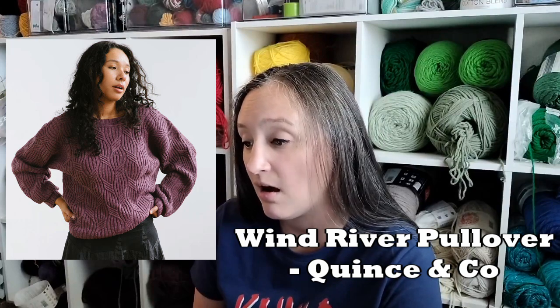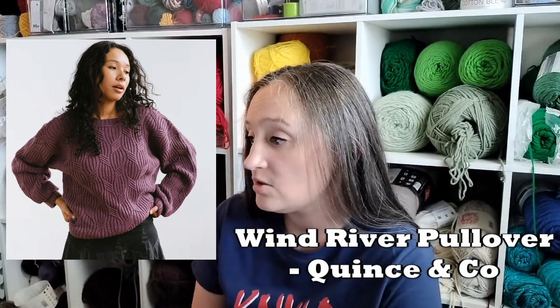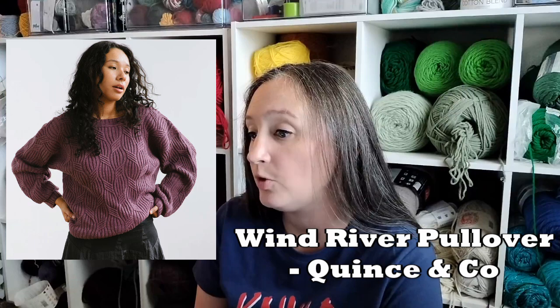Next option comes from Quince & Co. This is the Wind River Pullover, inspired by the movement of wind and water. You can see that in the all-over cables, and I really love the waviness of those cables — that is so pretty. It uses the Turn yarn from Quince & Co., which is a fingering weight yarn. Turn is a 70/30 wool and mulberry silk blend. It has beautiful colors.